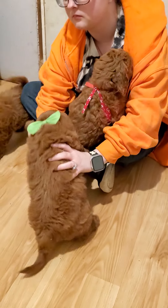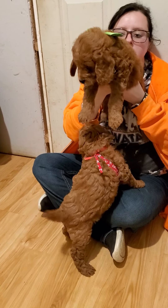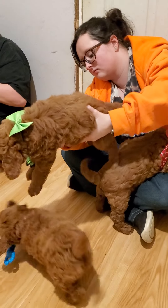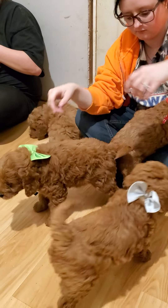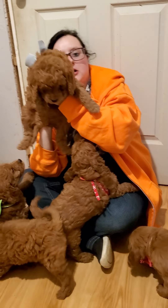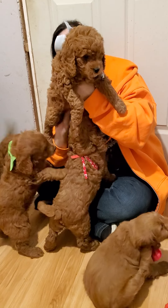There's the lime green collar. Same beautiful coat. I'll tell you what, this litter is going to be very, very hard to choose because first or last pick is going to be just as good as first pick.